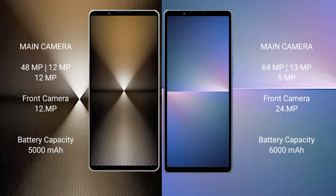Sony Xperia 1 Mark 6 has a 5000mAh battery with 30W fast charging support. Sony Xperia 5 Mark 5 also has a 5000mAh battery with 30W fast charging support.